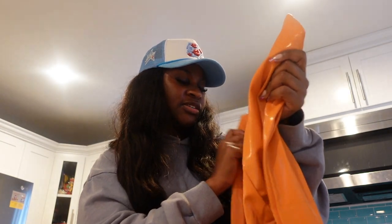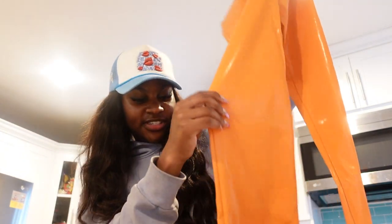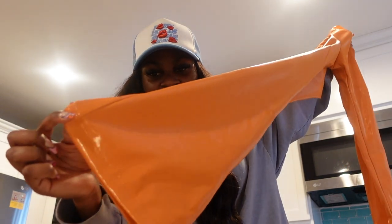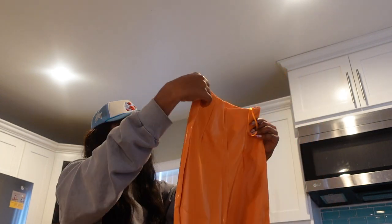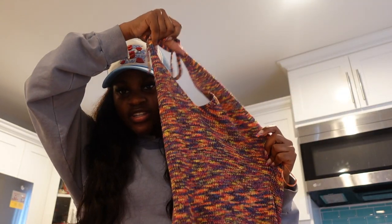Then I got these leather orange pants in a size medium - super cute for fall. They have zippers at the bottom and they kind of flare out, more like a straight leg. I'm so excited for these, they look long enough and I think they're going to fit so well.